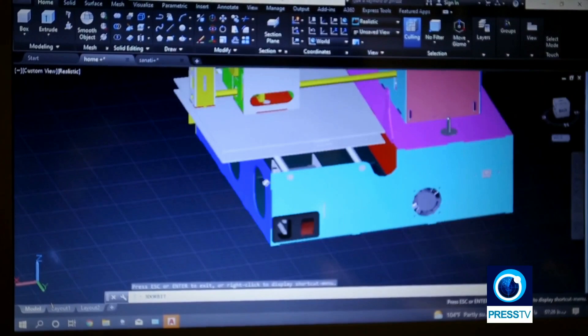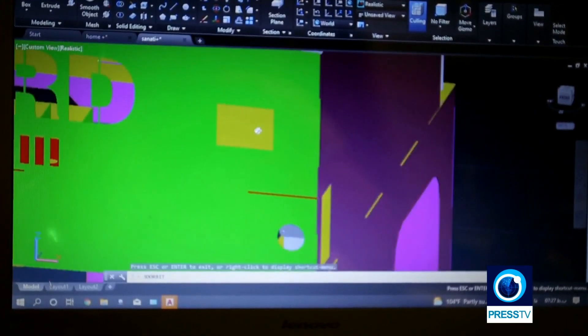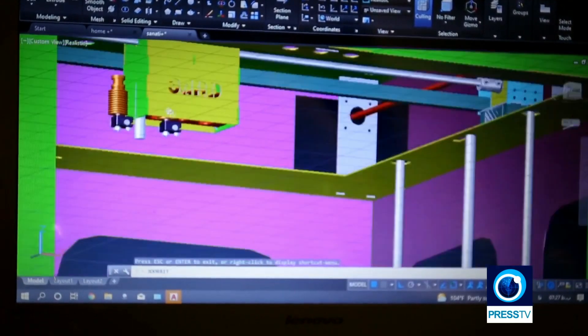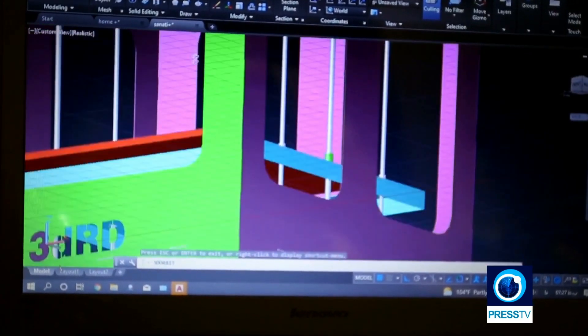For any designer and engineer working in product development, it is critical to be familiar with the manufacturing options available today and the new developments that signal how parts will be made tomorrow.